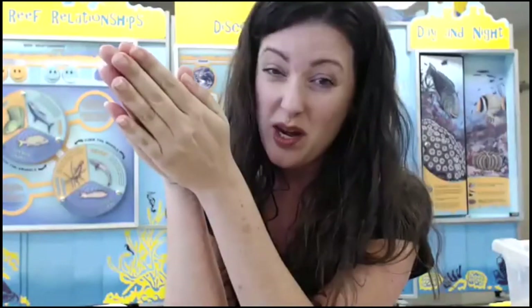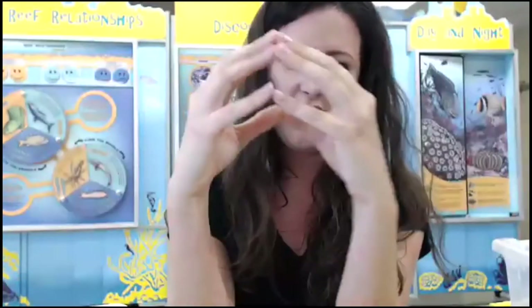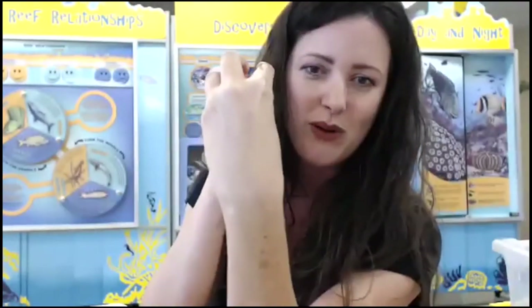Sand dollars are very important to our environment — you would never want to remove one. They're really important filter feeders of our sand. A lot of people don't realize that sea cucumbers also have radial symmetry. So our echinoderm members are sea cucumber, sea urchin, sand dollar, and sea star.